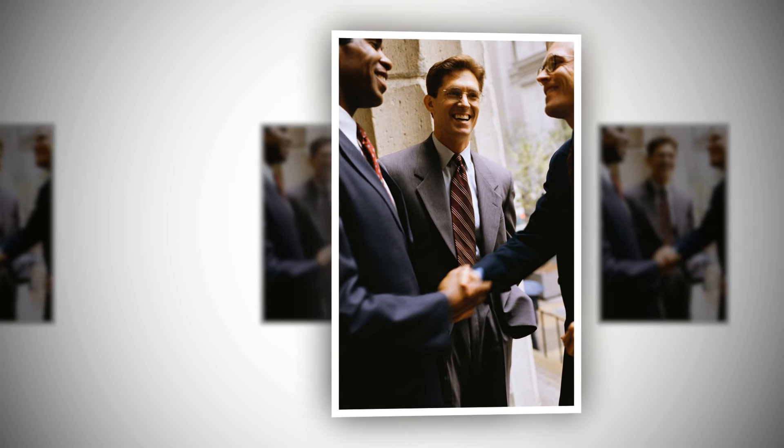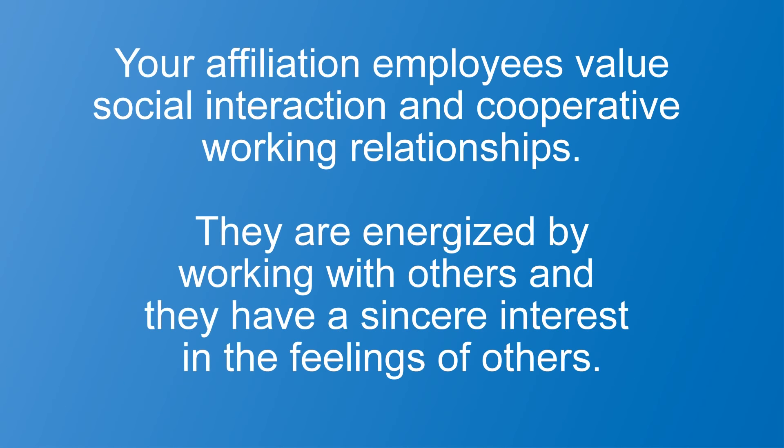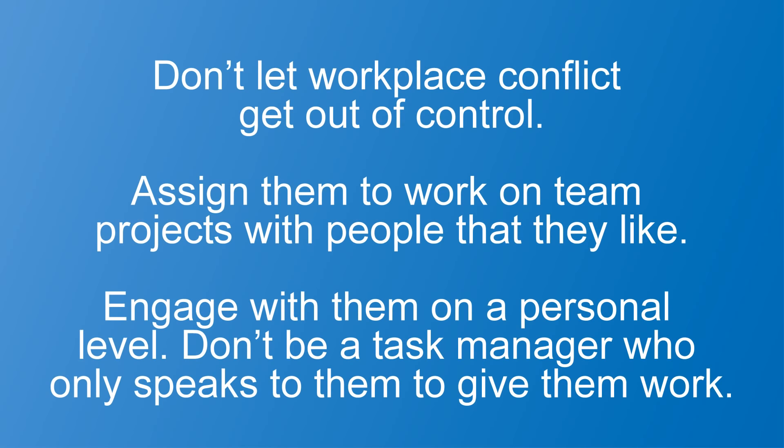These are your employees that have a high need for affiliation. Your affiliation employees value social interaction and cooperative working relationships. They are energized by working with others and they have a sincere interest in the feelings of others. Here are three things you can do: First, don't let workplace conflict get out of control. Second, assign them to work on team projects with people that they like. And third, engage with them on a personal level — don't be a task manager who only speaks to them to give them work.